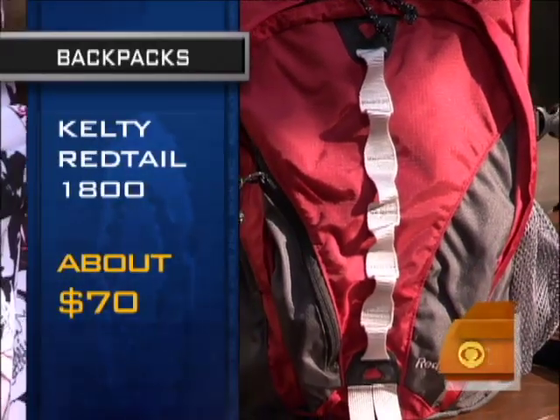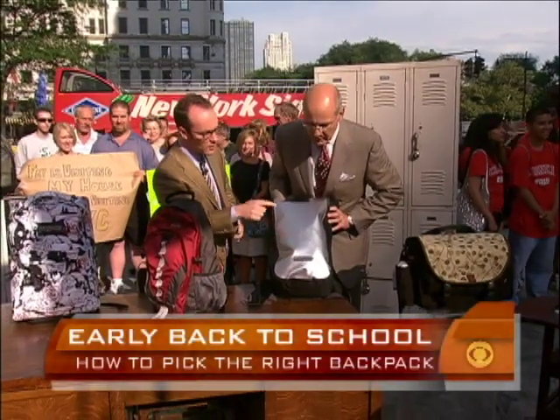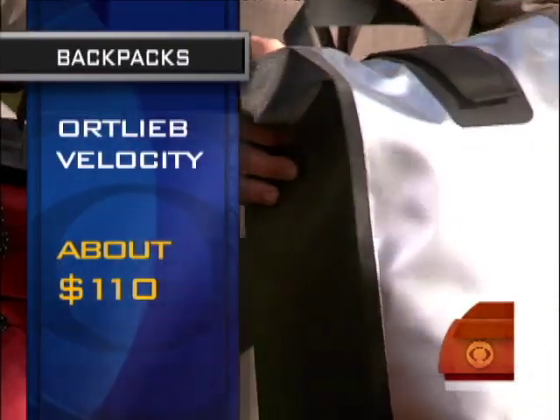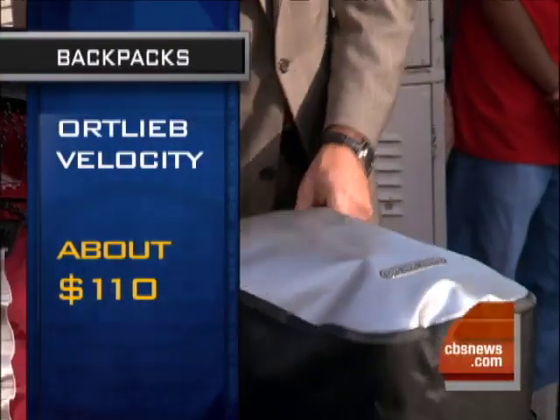This is Ortlieb, a famous messenger bag company — a German company. It's actually totally waterproofed canvas, which is especially great in the Northwest where it rains a lot. Your books will not get wet.